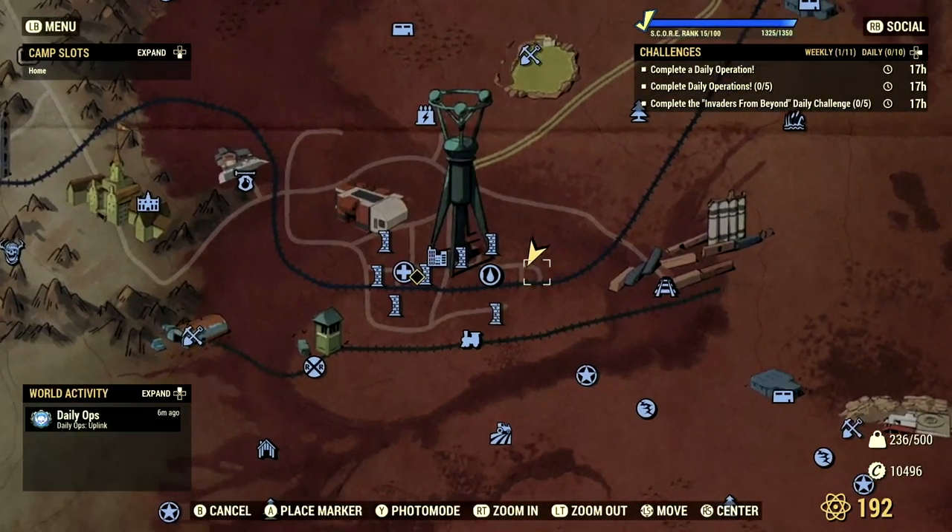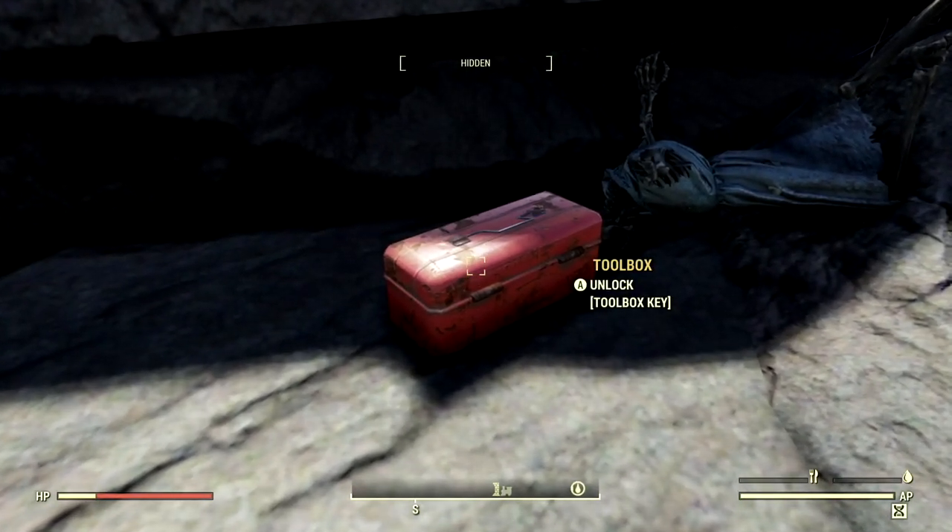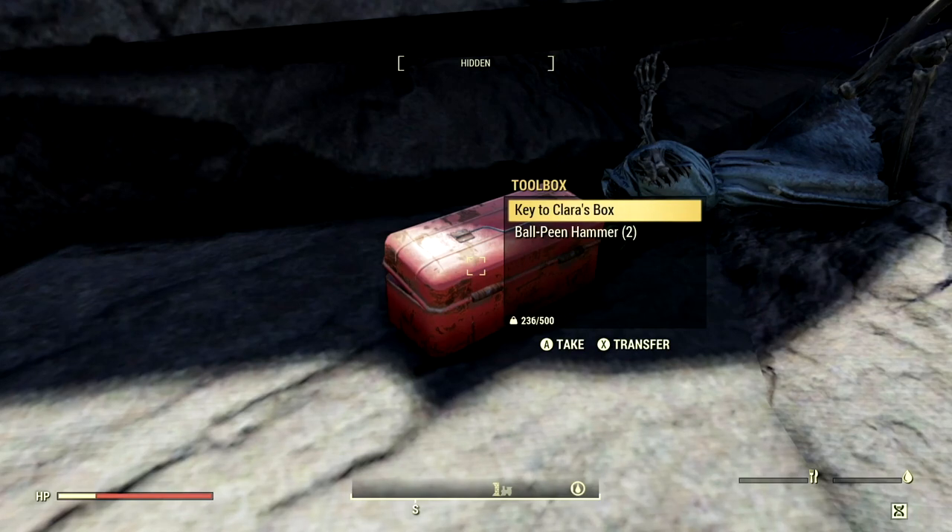you're then going to head to this location right here in Watoga. Upon arriving, you'll find yourself a locked toolbox which we will use our keys on, and here you'll find a key to Clara's box.